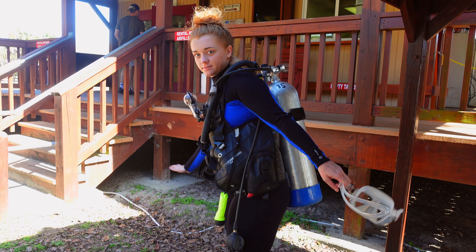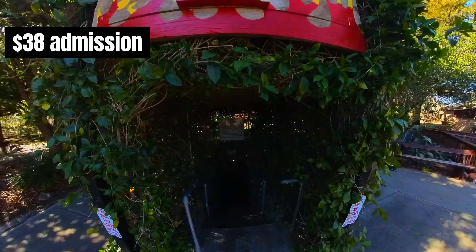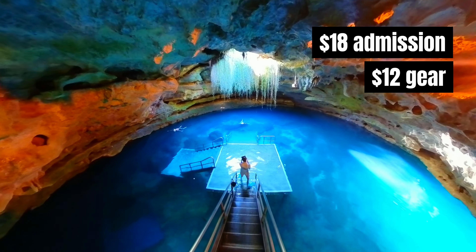Devil's Den is exclusively accessible to snorkelers and divers. Admission is $38 per diver and $45 for full scuba gear rental, or $18 for snorkeling and $12 for the rental.